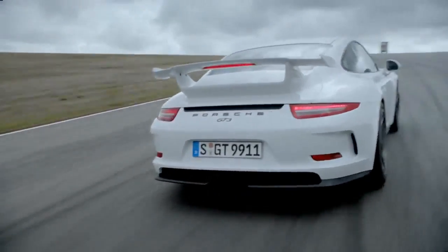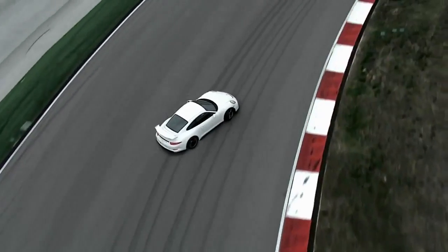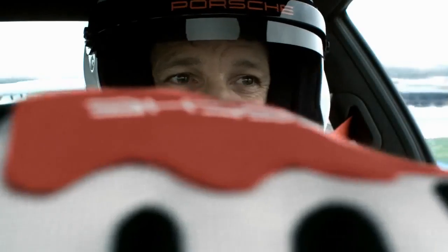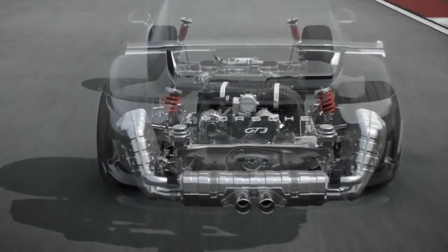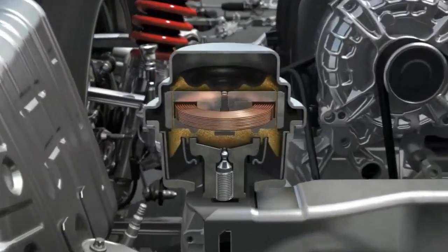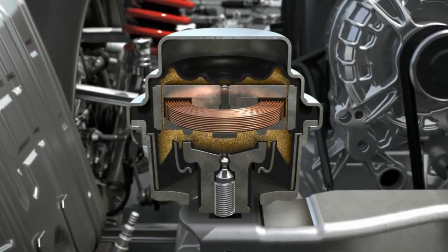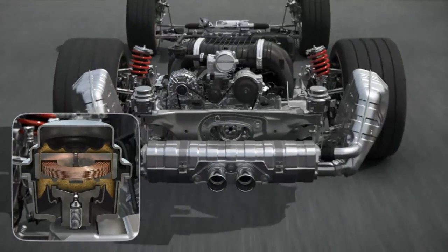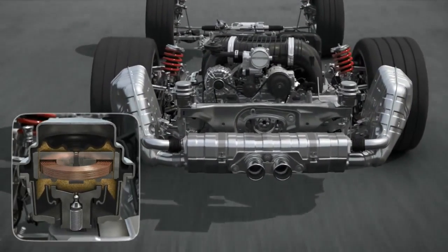For performance driving, it is not only essential to be familiar with the laws of physics — you also have to know how to exploit them, particularly when cornering. To facilitate this, the car features dynamic engine mounts. The electronically controlled system minimizes vibrations throughout the entire drivetrain.